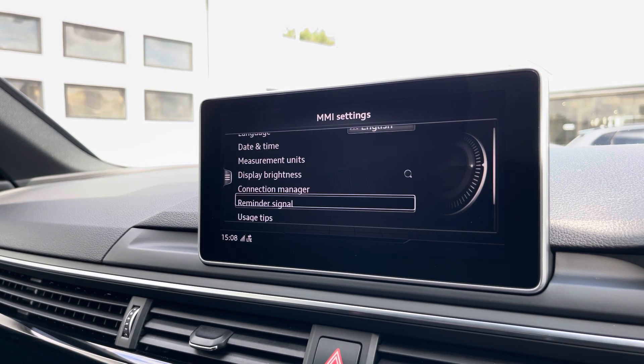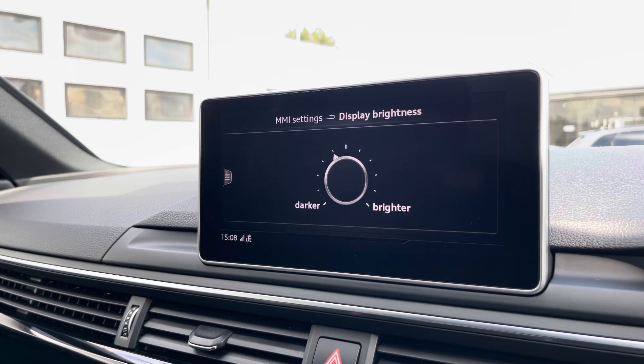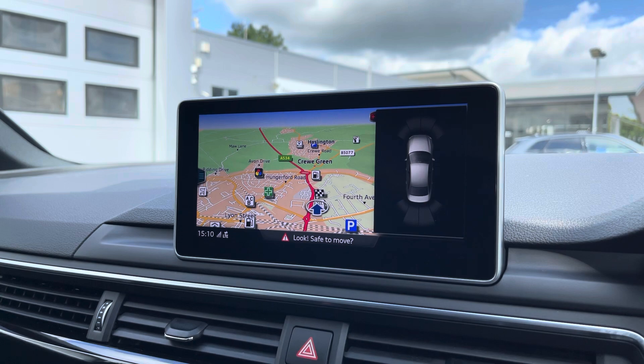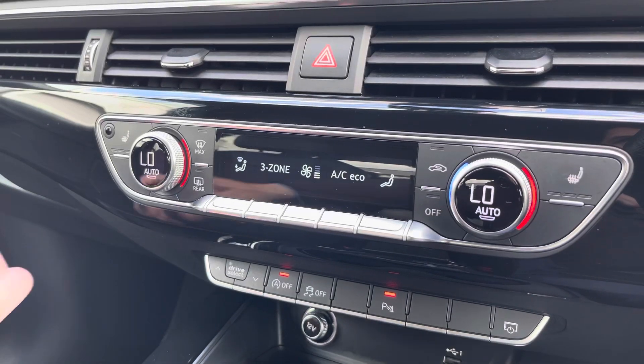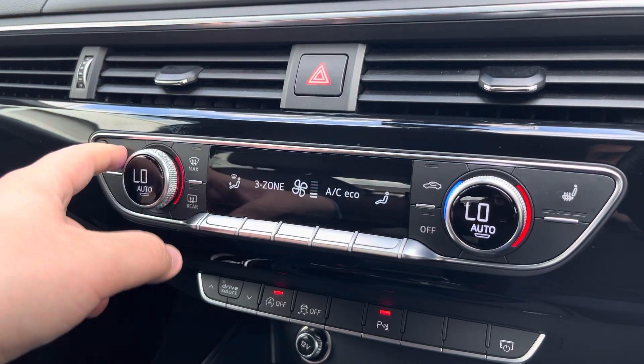Here we also have the general settings for the vehicle, which include display brightness adjustment. The front and rear parking sensors are a great aid for all maneuvering situations. The three-zone climate control can be adjusted independently for the driver, front passenger, and rear passengers, with heated front seats also included.